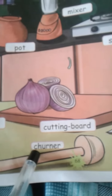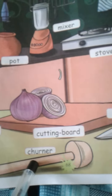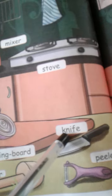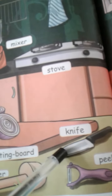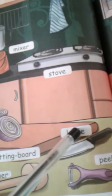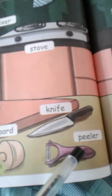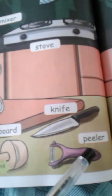Then, next one: churner. C-H-U-R-N-E-R, churner. Next, what is this? Everyone, look at this video — what is this? This is a knife. K-N-I-F-E, knife. The next one: peeler. P-E-L-E-R, peeler.